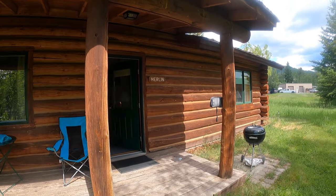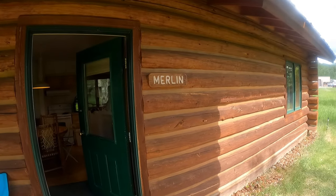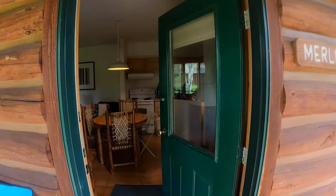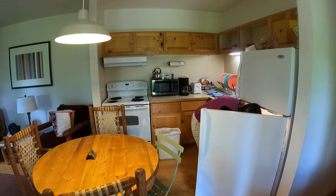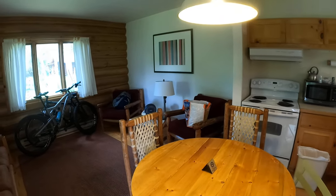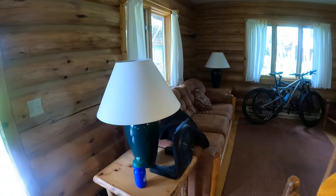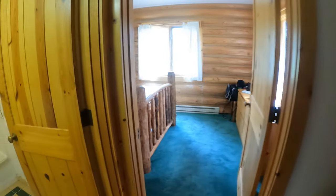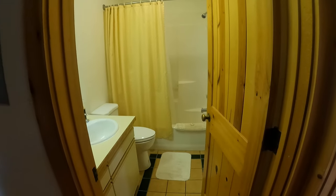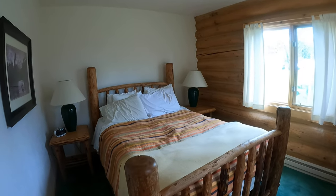This is our cabin at the Dornan Spurnan Ranch. We're in Merlin. You can see that this cabin has a full kitchen and a living room area. That couch pulls out into a double bed. There's a storage area right there, and that's a full bathroom in there. We're just in the one-bedroom cabin right now.